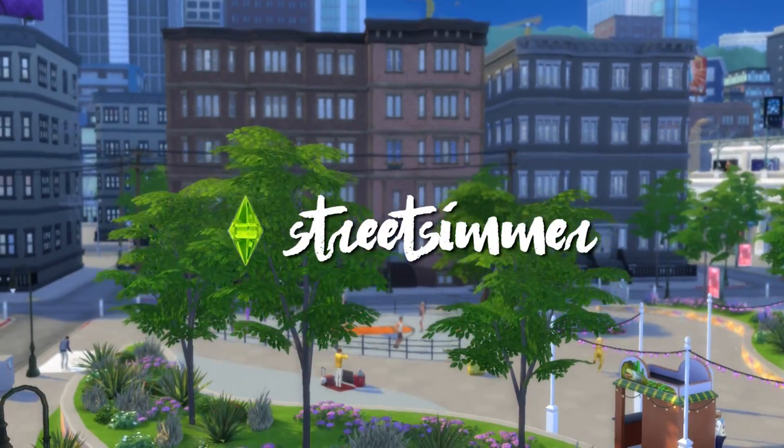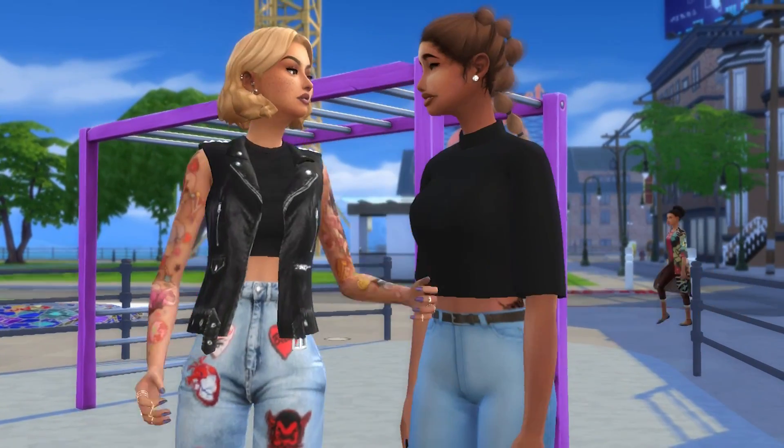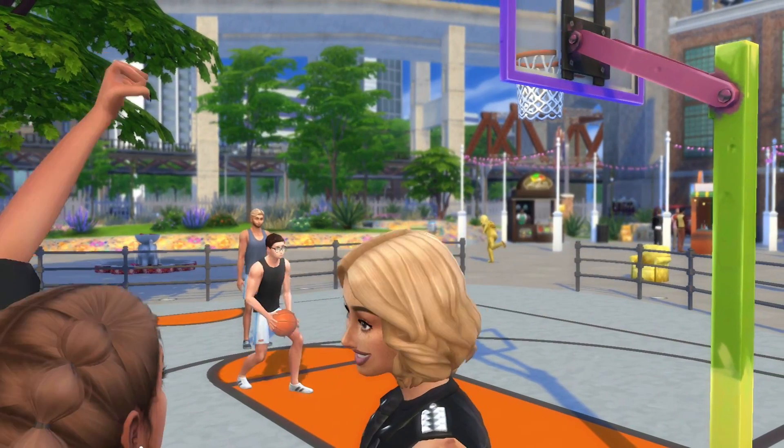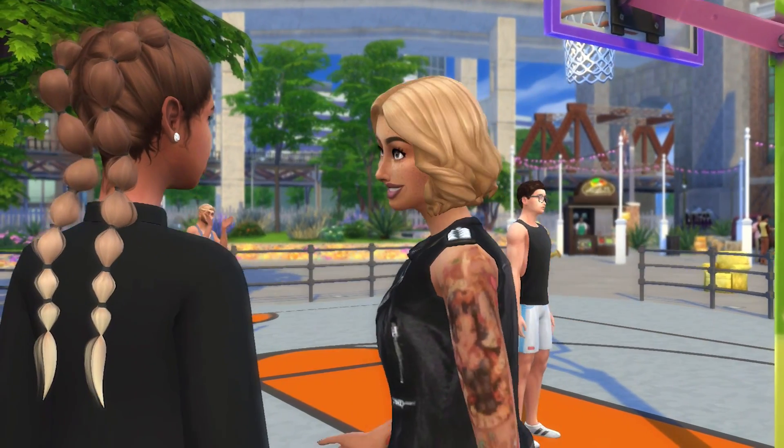Hey guys, it's your girl Street Surma here and as you can tell in my channel, I love playing The Sims 4 and I was so excited to find that now you can play The Sims 4 on the go on any Android device through an app called Aptoid.